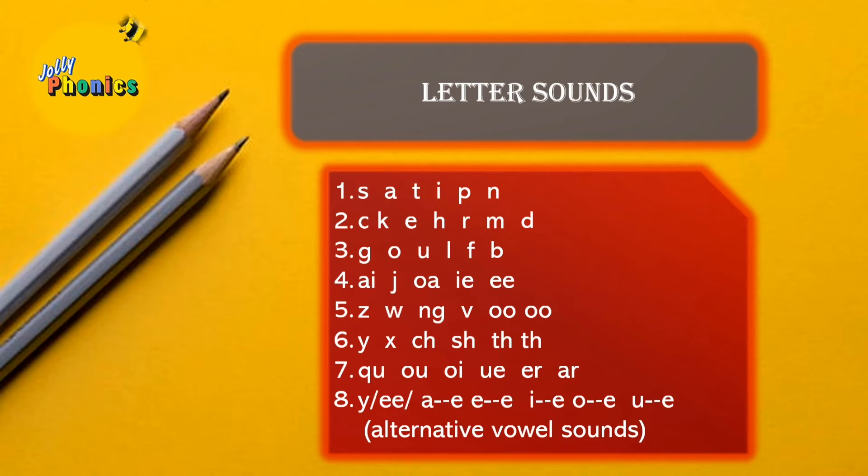In Jolly Phonics, the letter sounds are divided into seven groups of six letter sounds each. Once all seven groups are completed, the eighth section — alternate vowel sounds — is introduced to the children. There is research and reason behind why specific letter sounds are grouped together.